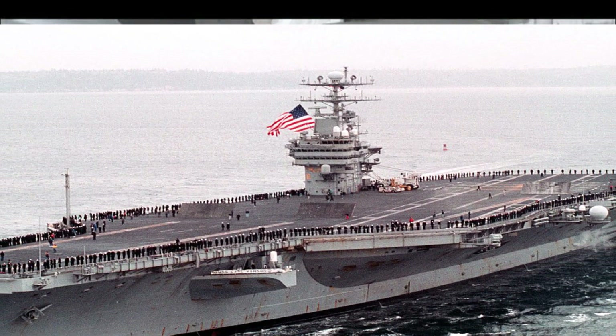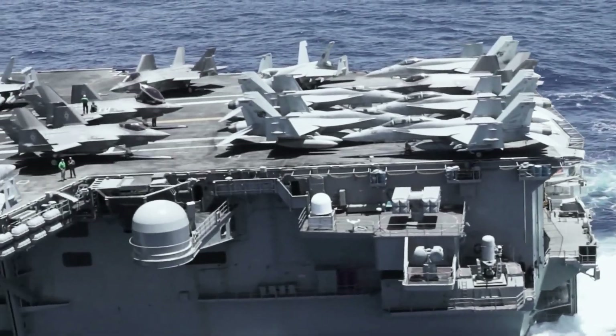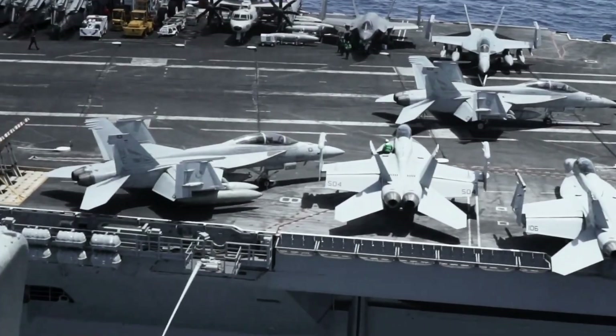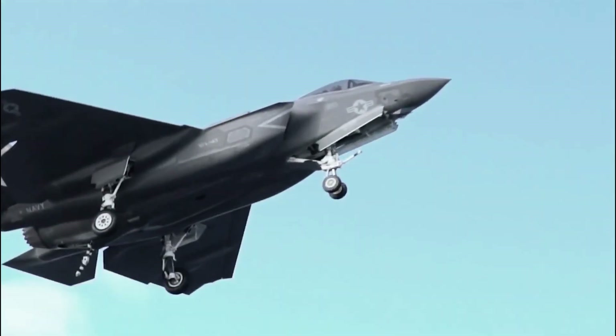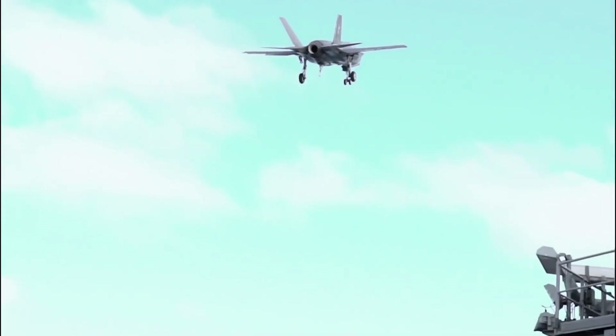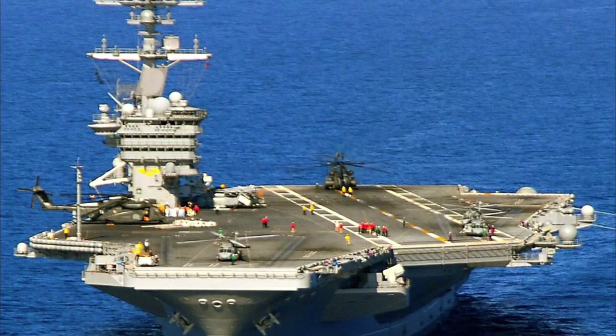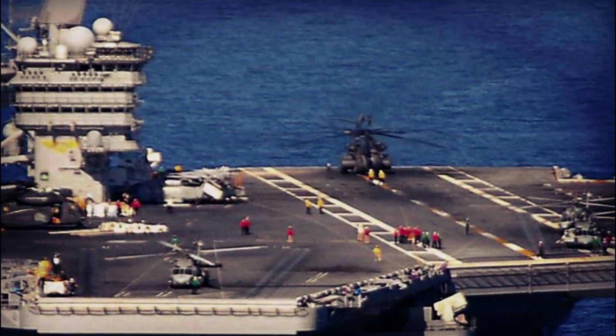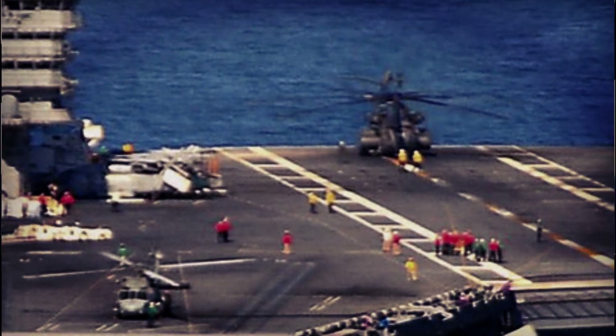For F-35C FDC, carriers need to launch and recover aircraft, which is the main weapon system for the platform. It is also designed to provide operational and proficiency training for crew members. During FDC, carriers demonstrate the ability to safely launch and recover aircraft in both day and night operations.